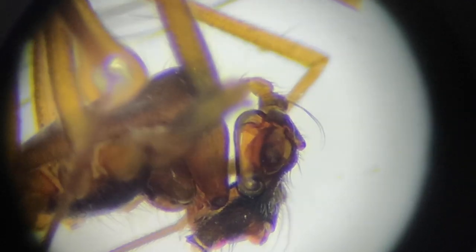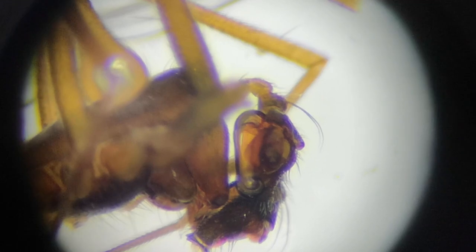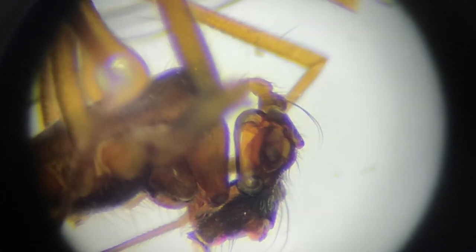Behold this truly glorious epigyne. This is Diplostyla concolor, the long-tongued spiderlet, and it has a truly wonderful epigyne — that is the female genitalia. And that's a male Diplostyla concolor — look at that palp. You can see the lock-and-key setup to match the epigyne of the female.